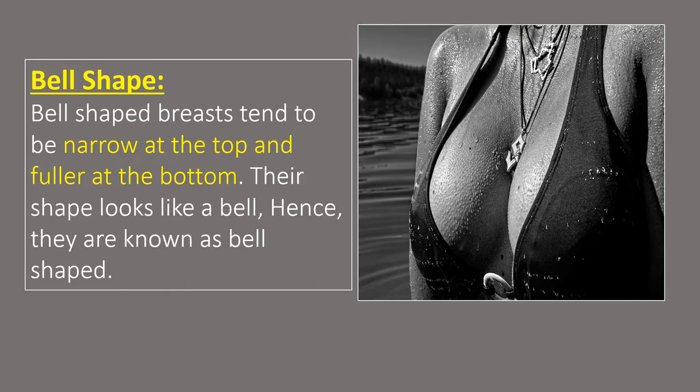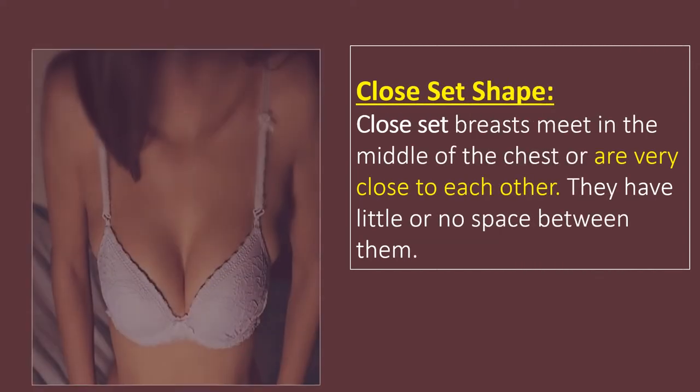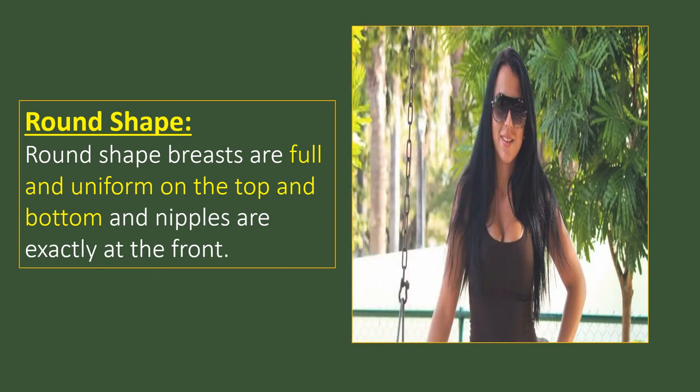Bell-shaped breasts typically occur in people with larger breasts. Closet shape. Females with this breast shape might notice that their breasts meet in the middle of the chest or are very close to each other. They have little or no space between them and sit right in the middle of the chest. Also, there is a greater distance between the underarm and the breast. Round shape. The shape of this type of breast is the same from top and bottom. They are full and uniform on the top and bottom, nipples are exactly at the front, and the texture is also circular. These breasts do not need bra support.